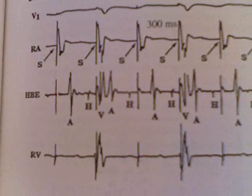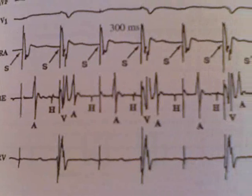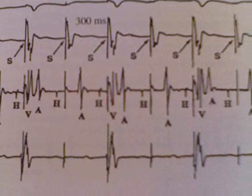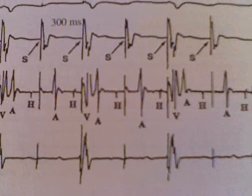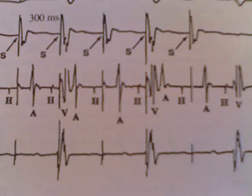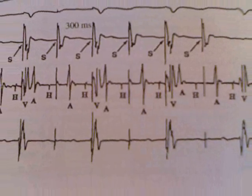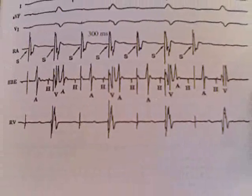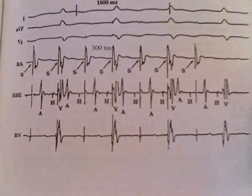This is two-to-one heart block. Continuing on, you'll see the atrial spike, the His bundle spike, and the ventricular spike. Then in the next heartbeat, you have the atrial spike, the His bundle spike, and no ventricular spike — no ventricular spike. That is two-to-one heart block, which leads to bradycardia, and that can be enough to cause somebody to have symptoms.